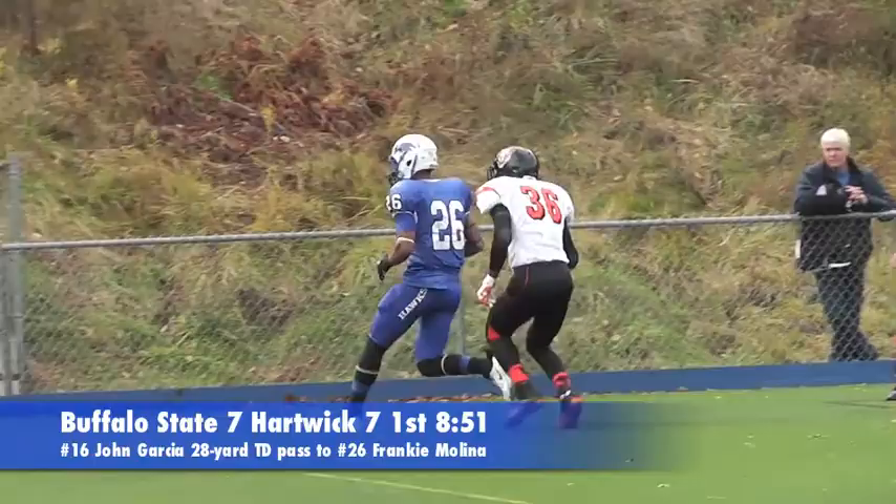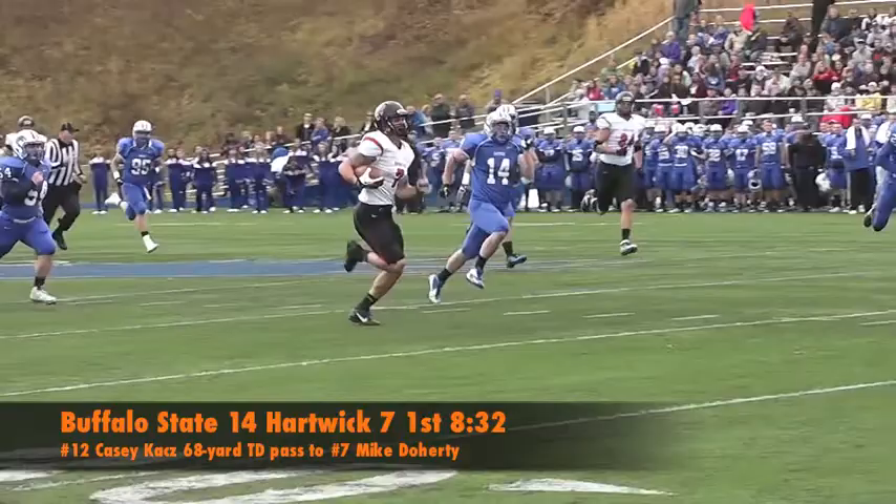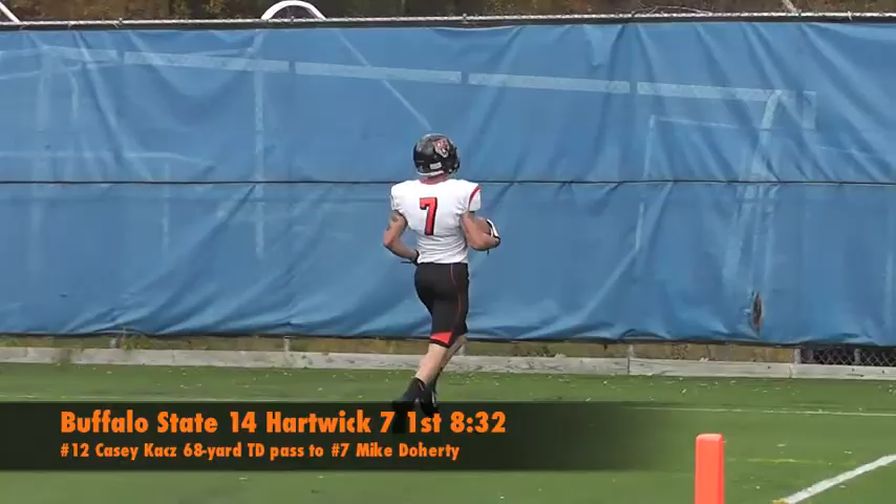This would start a chess match between Molina and Jeff McDuffie for the entire game. The Bengals retook the lead on their first play with a 68-yard pass from Casey Kaz to Mike Doherty for the duo's second touchdown of the game and Doherty's first multi-touchdown game of his career. Keep in mind the Bengals had run just three plays to score 14 points.